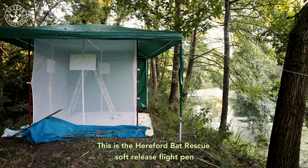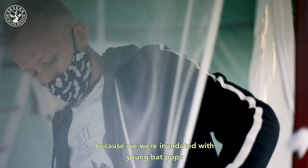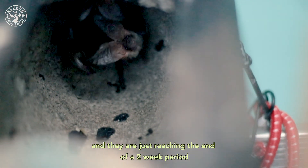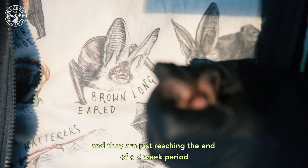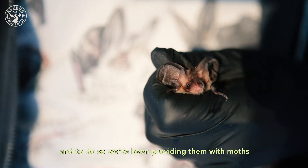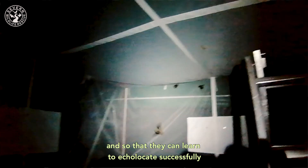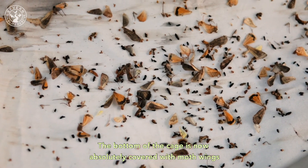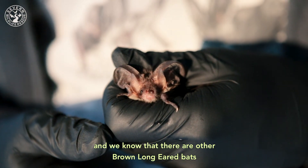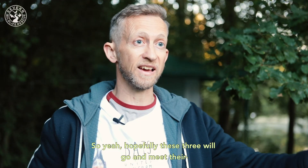This is the Hereford Bat Rescue soft release flight pen — a temporary facility created this season because we were inundated with young bat pups. Inside at the moment we've got three brown long-eared bats which we've raised from youngsters, and they are just reaching the end of a two-week period where they've been getting used to the inside of the flight pen. They've been learning to forage by catching moths that we've been trapping elsewhere, so they can learn to echolocate successfully. The bottom of the cage is absolutely covered with moth wings now, which is a really good sign that these bats are almost ready to be released. We know there are other brown long-eared bats in this area from surveys, so hopefully these three will go and meet their new neighbours.